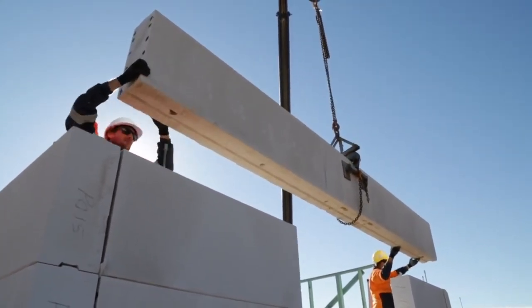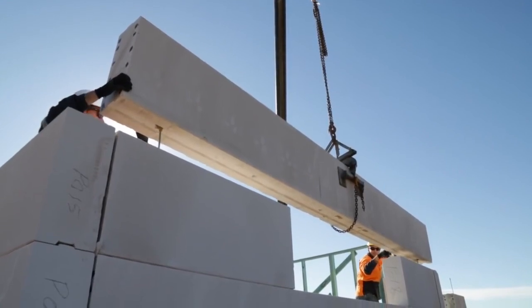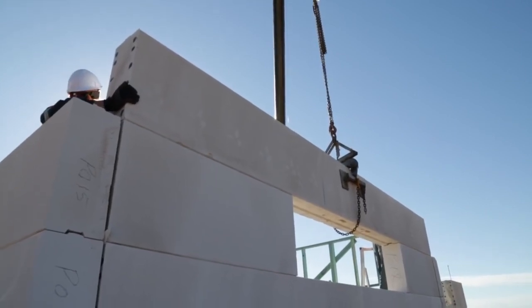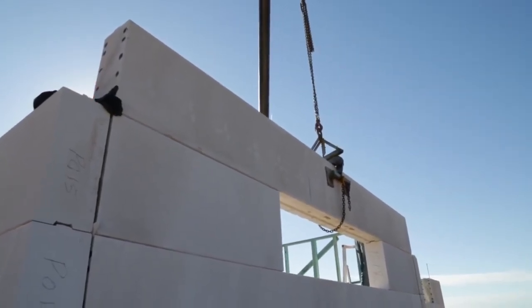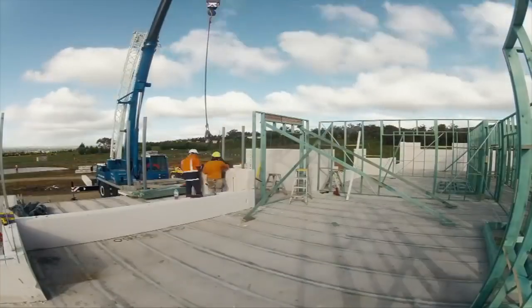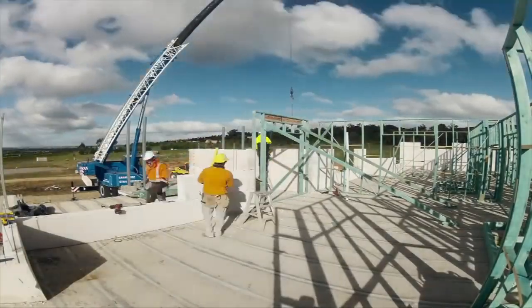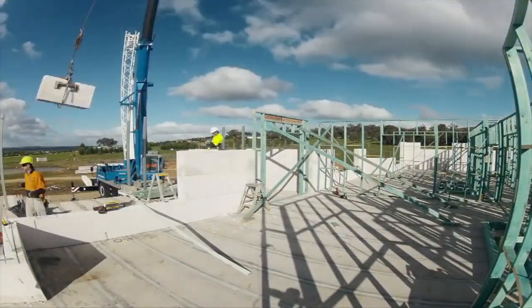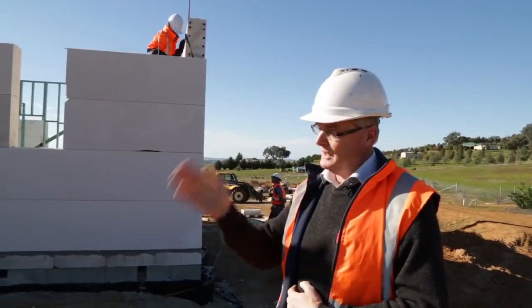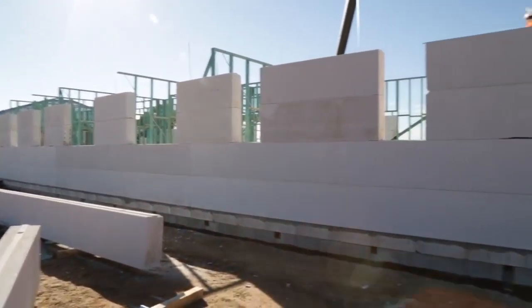The panel is bedded with Hebel adhesive — on both sides of the tongue and groove joint there is Hebel adhesive that bonds the panel as well. We use a flexible adhesive. Because of the 250mm thick nature of the panel, the wall structure stays fairly straight and plumb. It's critical that the first panel is put in plumb, straight, and square — the time spent on that is well worth it because the walls will just follow the panel up. The panels are fairly precise in the manufacturing process, and coatings applied later are generally acrylic rendered systems.